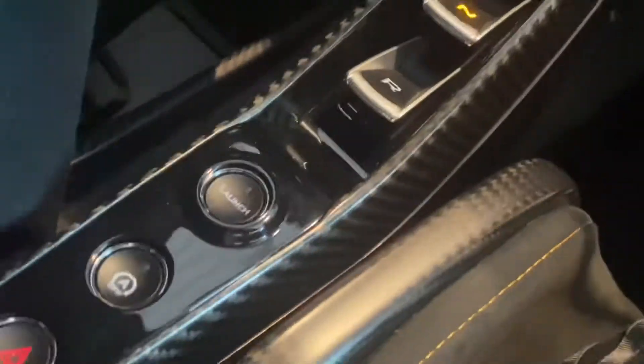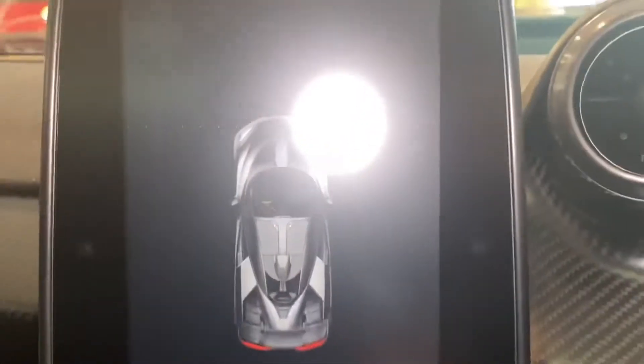This beautiful centre console here with drive, neutral, and reverse. And this beautiful carbon fibre dash with the beautiful carbon fibre around the Alcantara steering wheel and the full carbon fibre. There's carbon fibre along here and the beautiful centre badge. This car is absolutely amazing. And now, ladies and gentlemen, we have the dash come on. That's beautiful.